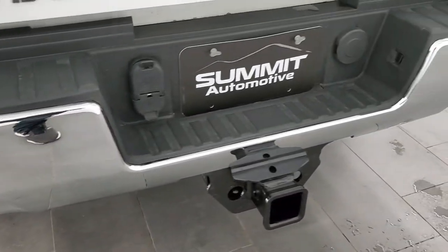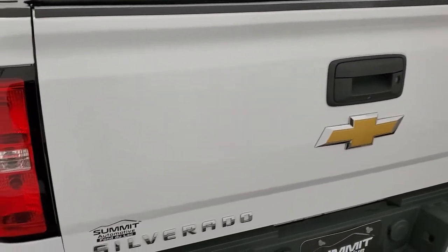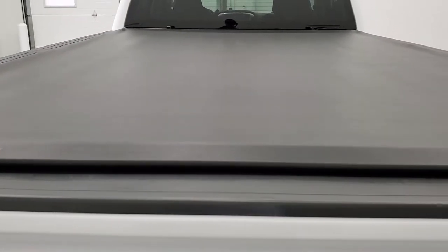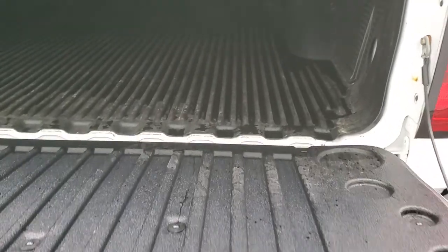Full towing package, which includes a receiver hitch, 4-pin and 7-pin wiring. The tailgate is in very nice condition as well, and it does have the access soft roll-up tonneau cover — I didn't see any rips or tears in that. It has the shock-down assist tailgate, which is very nice and will never slam on you. It comes with a Trail FX drop-in bed liner, and that's in pretty nice shape as well. Tailgate shuts nice and solidly.